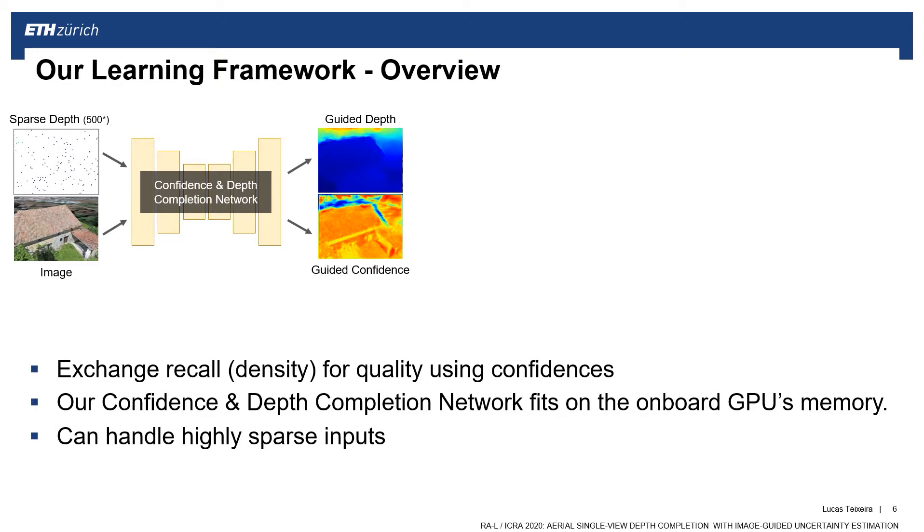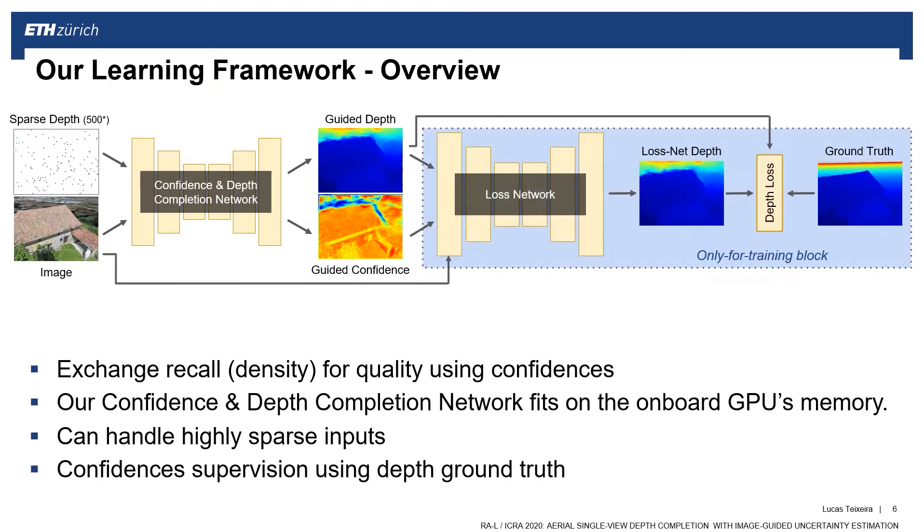The main challenge is how to supervise the prediction of these confidence measures. For that, we propose a loss network that can supervise confidence using a depth refinement network. The depth ground truth alone is enough to learn both confidence and depth completion estimates. Note that the large loss network is only needed during training, which is done off-board.